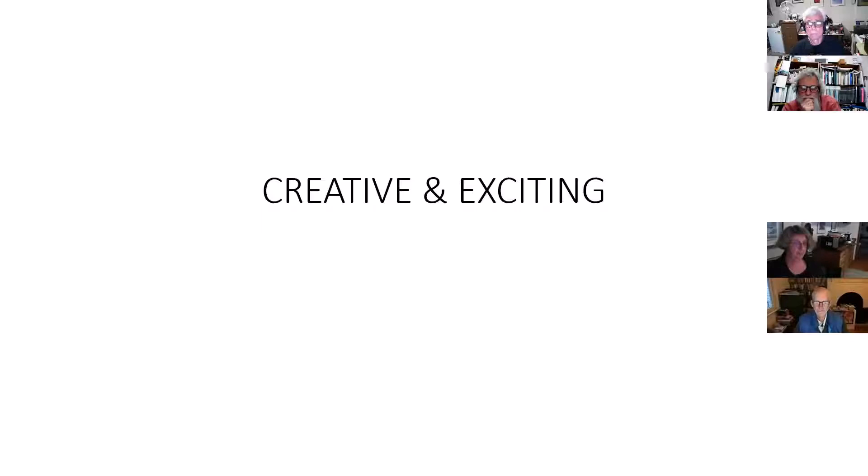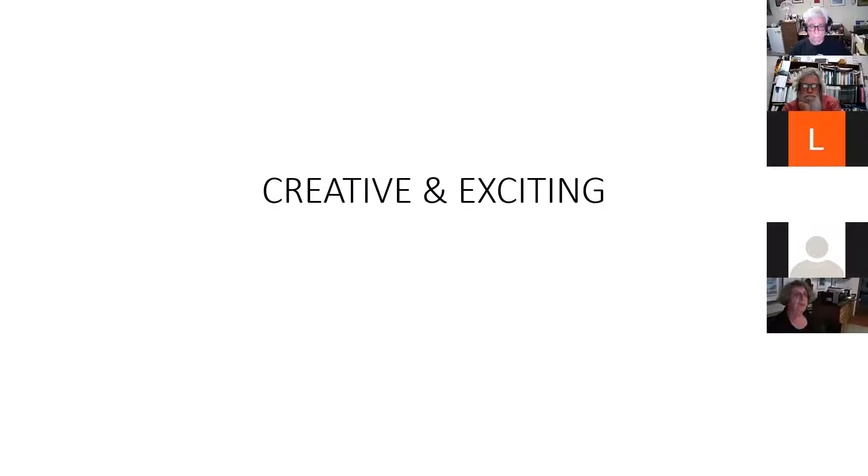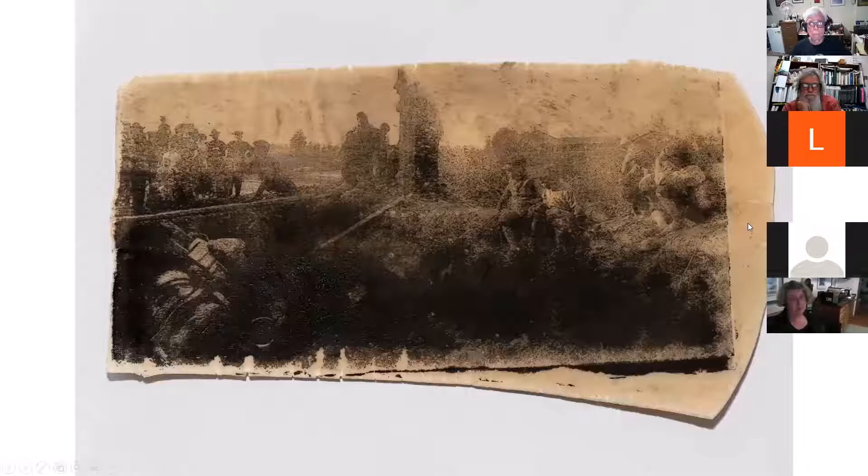Thank you very much for having me this evening, and I hope tonight is valuable. It was fantastic for me to put together this presentation because we live in our own bubbles. I think I know what's happening in the photography world, but it was fantastic to be challenged to think about what I could present that was creative and exciting.